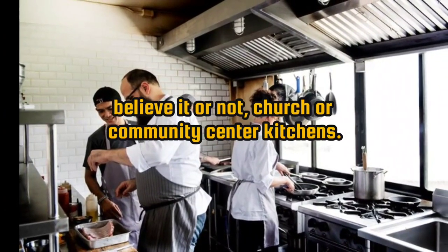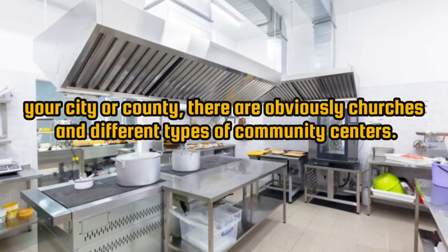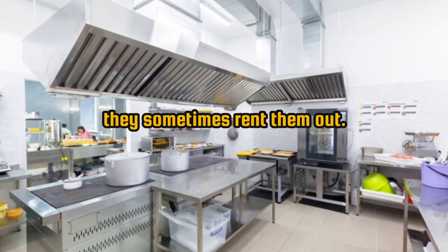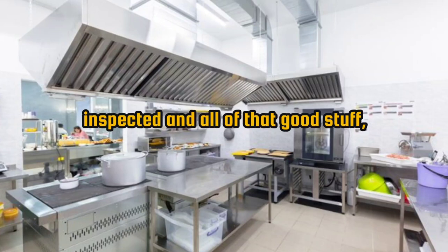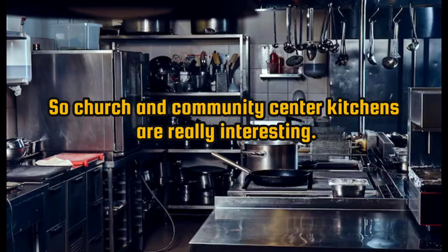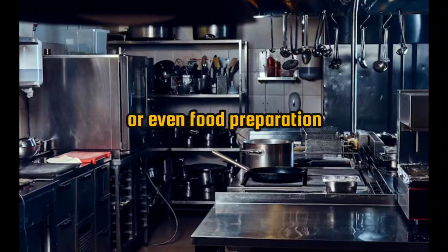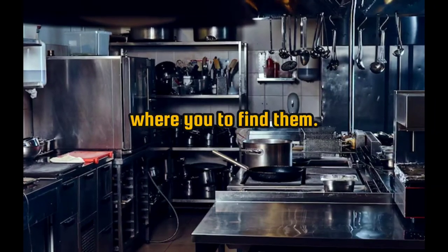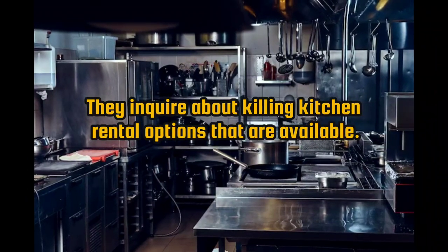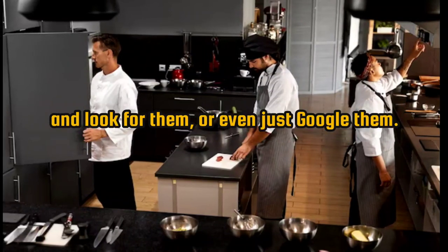Number 7: church or community center kitchens. In your city or county, churches and community centers mostly have kitchens, and when they're not using them, they sometimes rent them out. They're licensed and inspected because they have to be in order to serve food within that facility. Contact local churches, synagogues, or community centers in your area to inquire about kitchen rental options — or simply Google them.